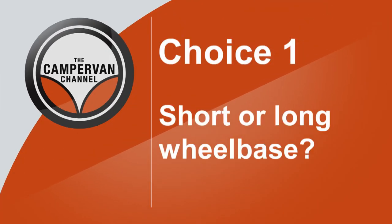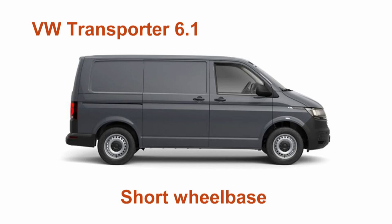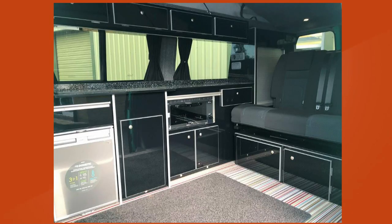People often have a choice of short wheelbase or long wheelbase with Volkswagen vehicles for conversion. What impact does that choice have? A lot of people, if they're going to use a vehicle day-to-day, will go for a short wheelbase because it's easier for getting into car parks. People who are using them mostly for weekends or holidays may go for a longer wheelbase, unless they have another requirement such as extra space on the inside.